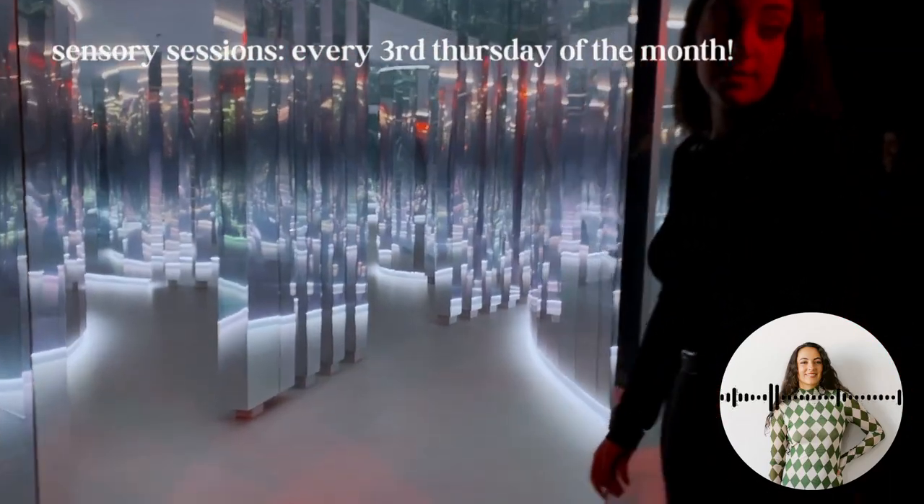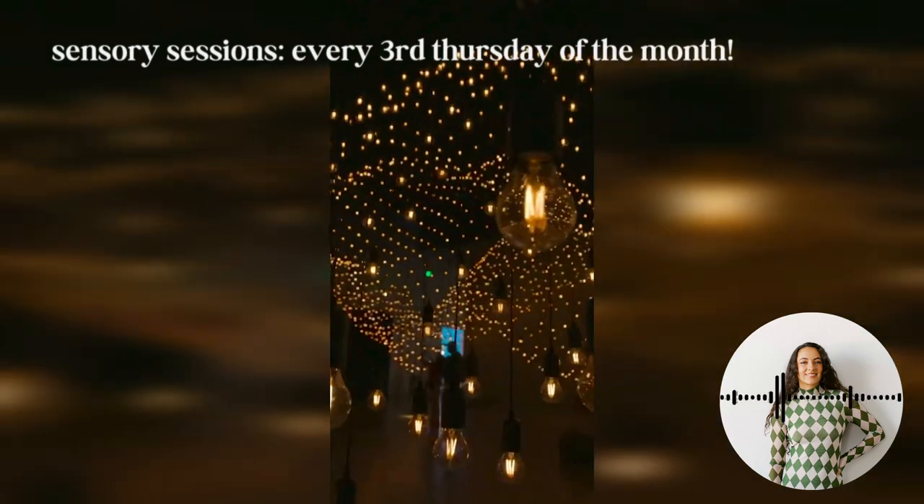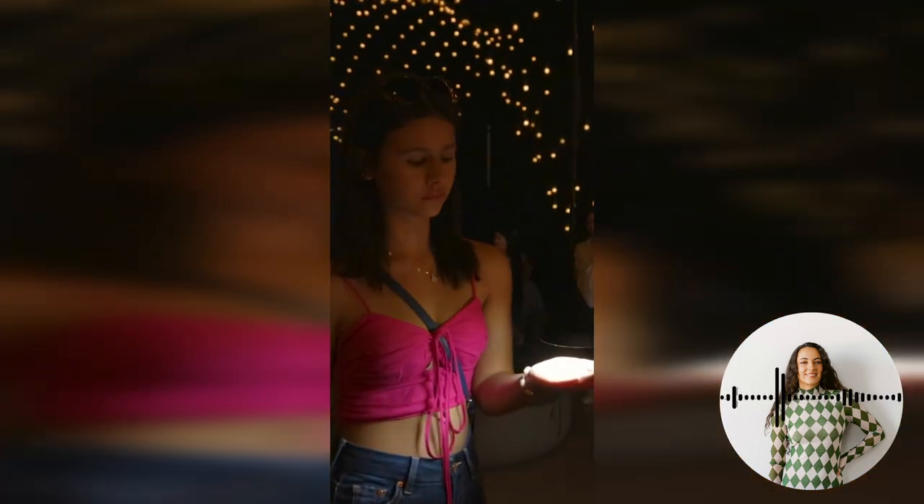Our sensory sessions are our first dive into inclusivity. We're really trying to build out a space where everyone feels comfortable. We understand that some of our spaces can be a little bit chaotic, so we wanted to create a modified version — lowered lights, lowered sound — best seat in the house.